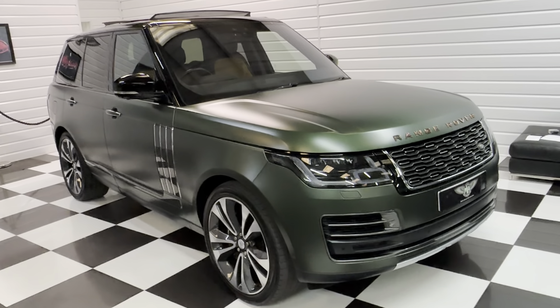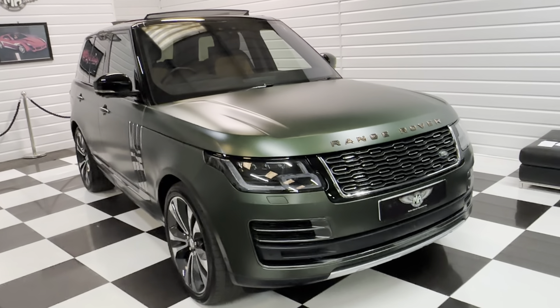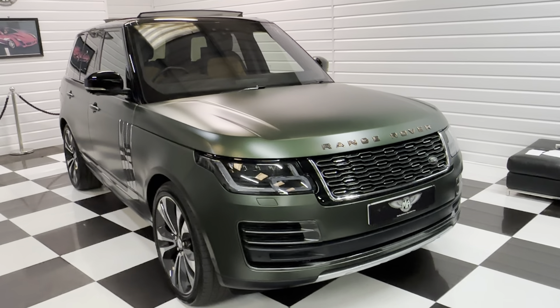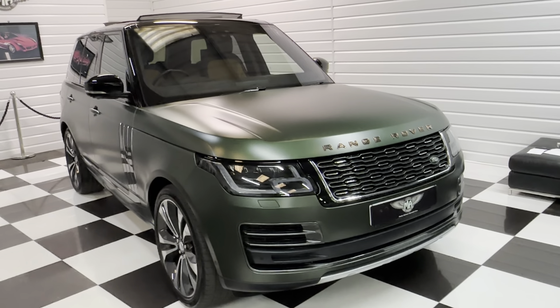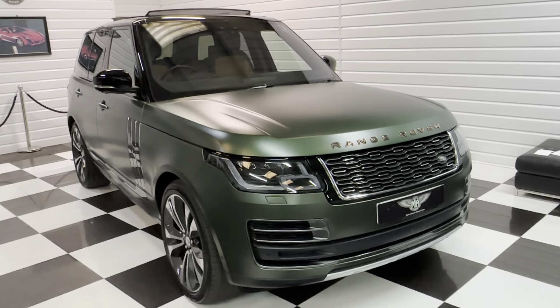What a stunning Range Rover — very good value. February 2022 registered, one owner, VAT qualifying. Any questions, give us a call at the showroom on 07501 730 [number]. If you'd like to make an appointment to come and see the car and have a drive, please call. Thank you very much for watching.